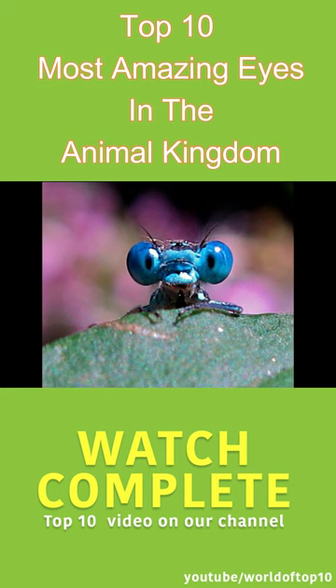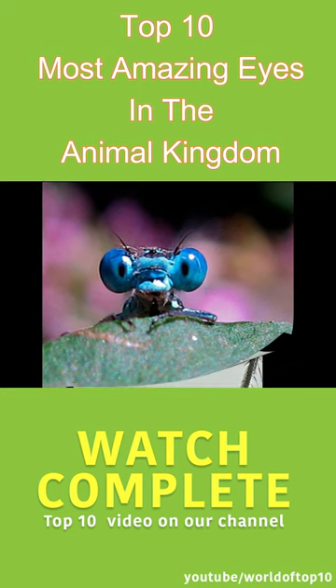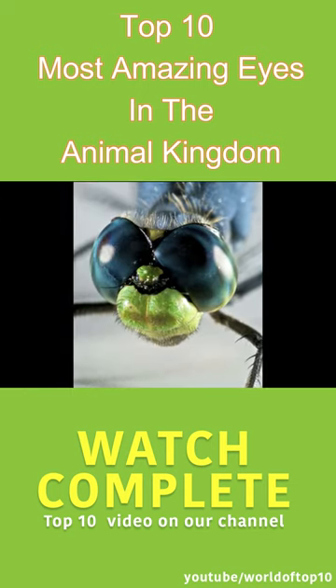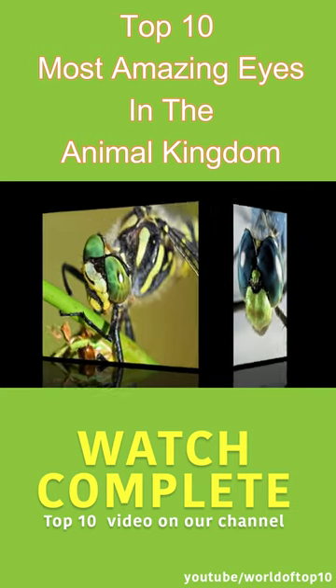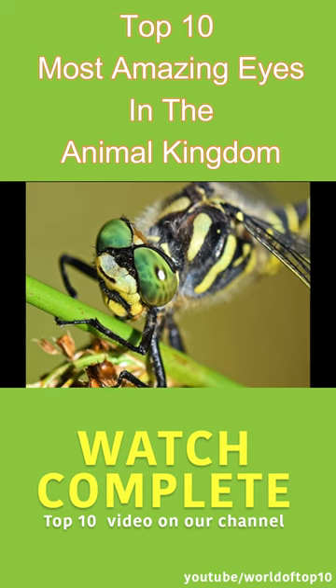It allows them to detect even the slightest movement in their surroundings. They can also detect UV and polarized light, which are beyond our visual spectrum. All these qualities play a huge role in the navigation of dragonflies.